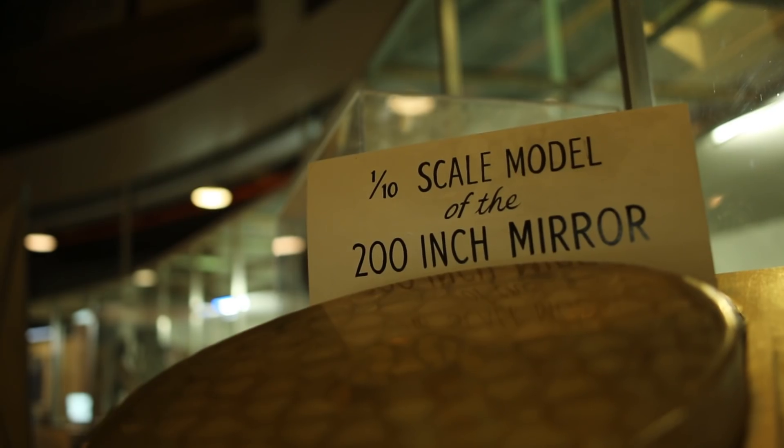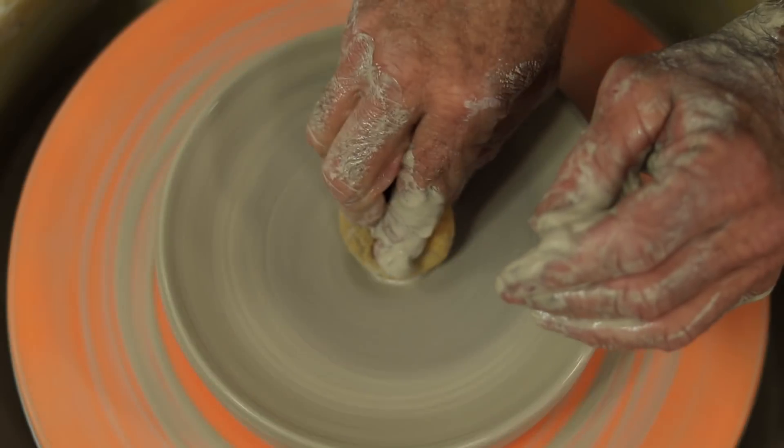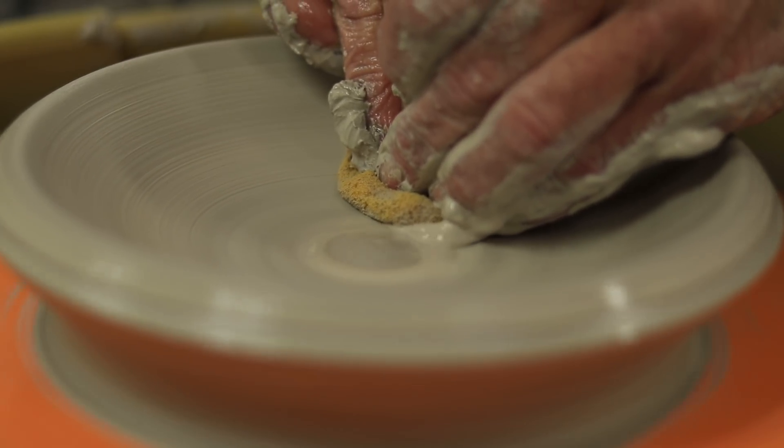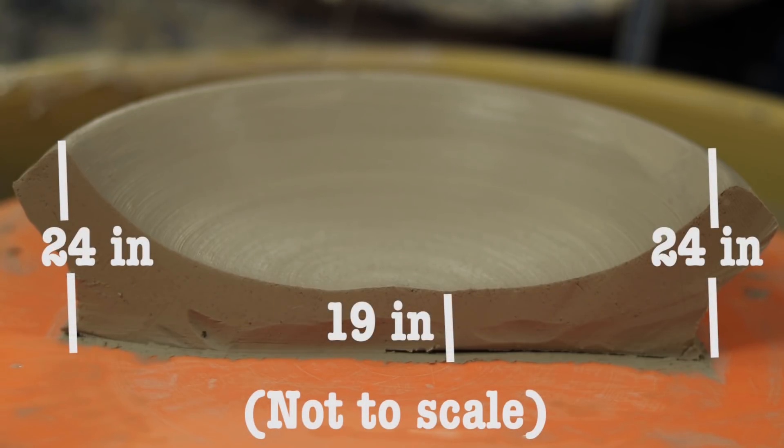The primary mirror used in this telescope has a diameter of 200 inches, or 5.1 meters. Unlike today's mirrors that are spun into the concave parabolic shape needed, this mirror started out as a slab of pyrex that was slowly ground into a concave shape. It also does not have equal thickness throughout — it is 24 inches thick at its edges and only 19 inches thick at the center.